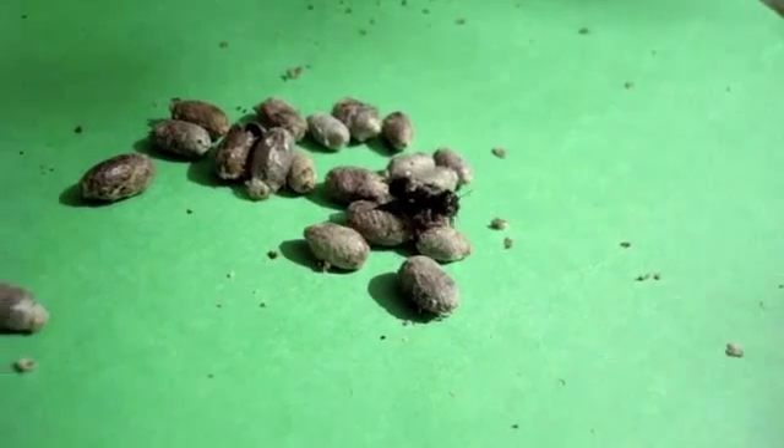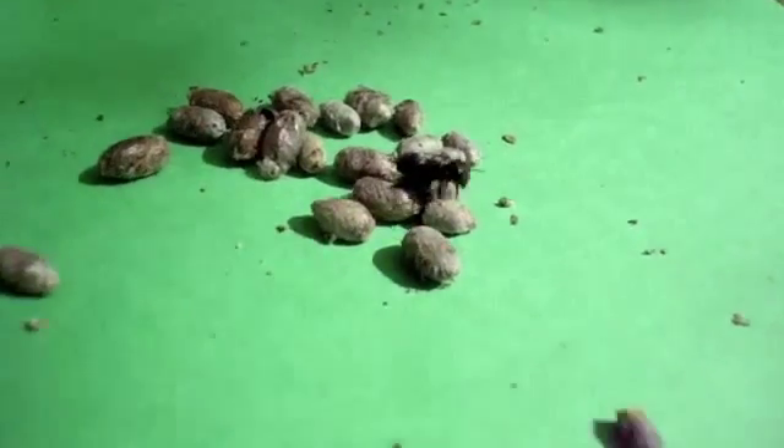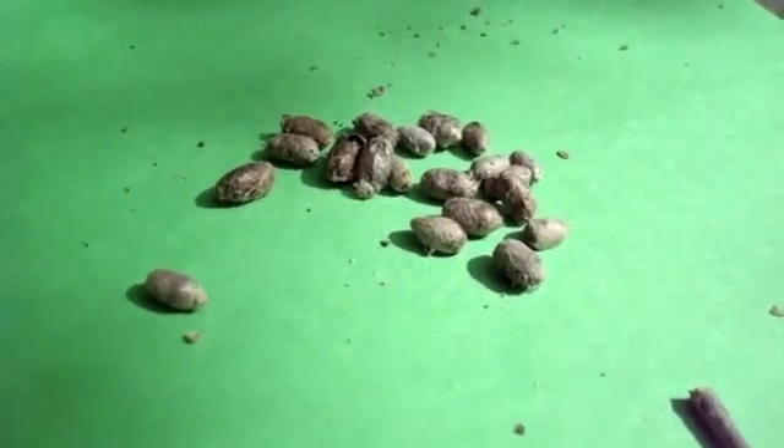She'll get herself all spiffed up for the big date, which lasts about all of two seconds — as the males find them and mate, and then they'll start nesting.